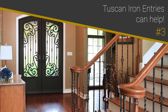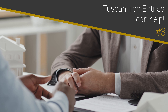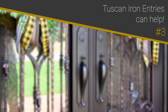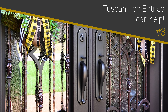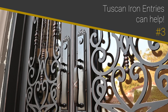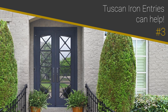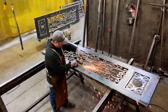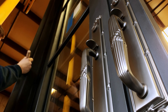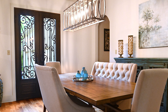Number 3: Ask for help. Struggling to make a decision? That's okay. When working with Tuscan Iron Entries, you'll have direct contact with an experienced representative who will be more than happy to help in this decision process. Tuscan's team members have multiple years of experience in helping thousands of customers choose the iron door designs that suit each of their needs. Tuscan Iron Entries is a leading provider of iron doors in the United States. Ready to transform your home? Feel free to visit us at TuscanEntries.com.